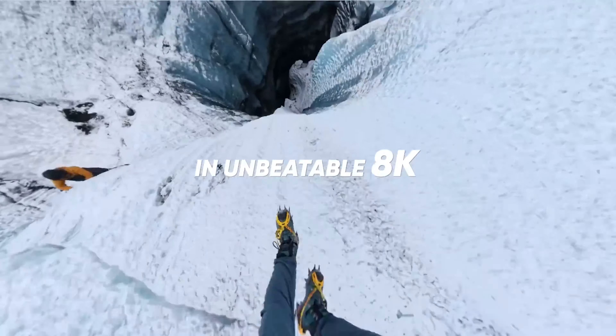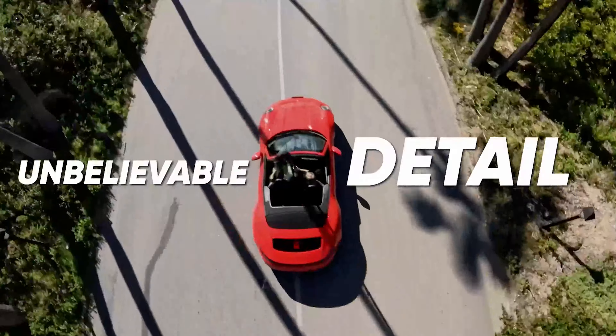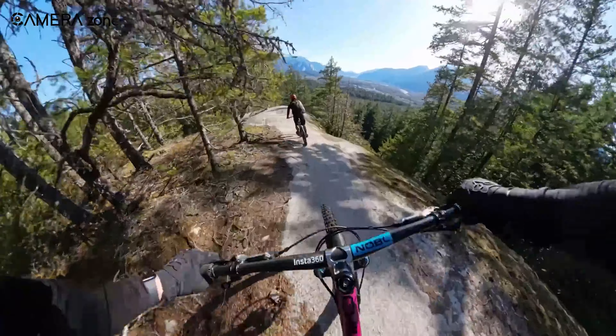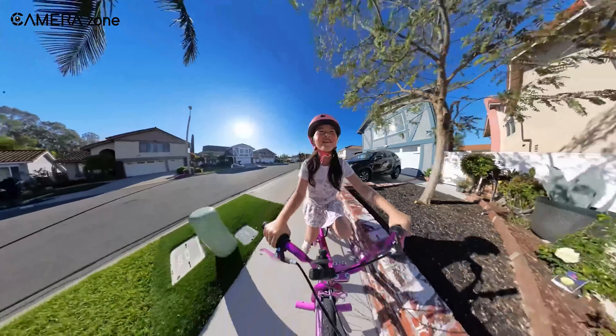Their cameras are small and easy to carry, which is perfect for adventure movies or travel documentaries. They have also enhanced stabilization technology, meaning you are able to move around a lot while shooting a scene, and yet the film will not be shaky.